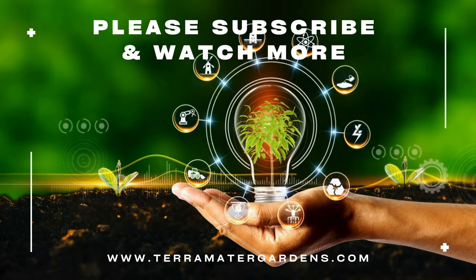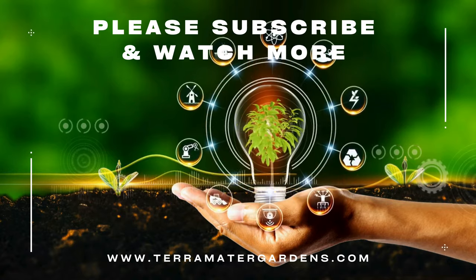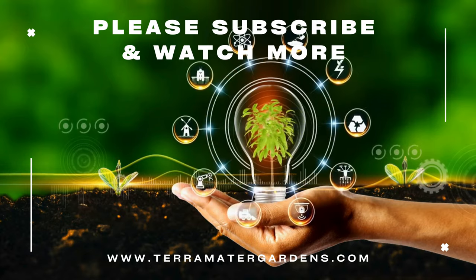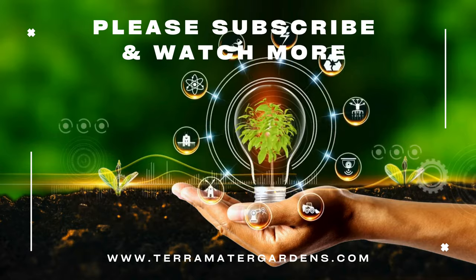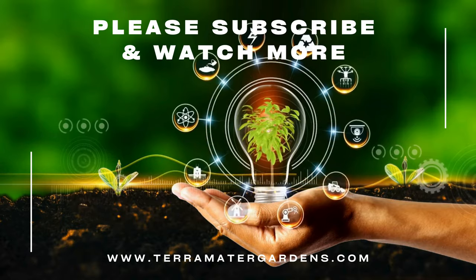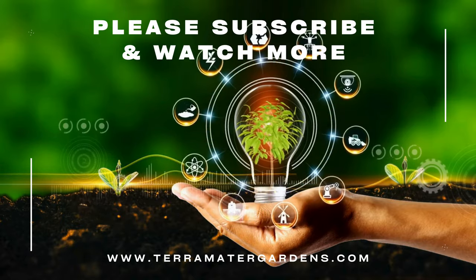Don't forget to like, comment, and subscribe for more insights into the fascinating world of edible plants. Happy foraging! And always remember to forage responsibly, ensuring correct identification of any plant before consuming or using it. Until next time!